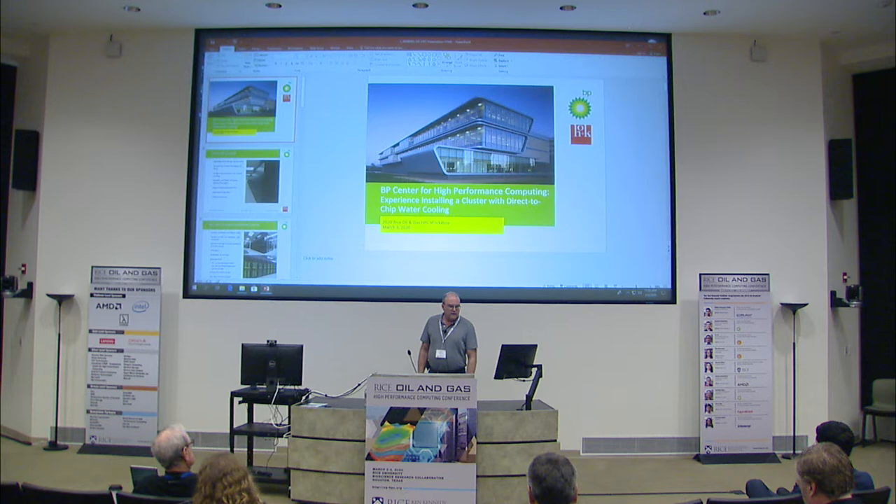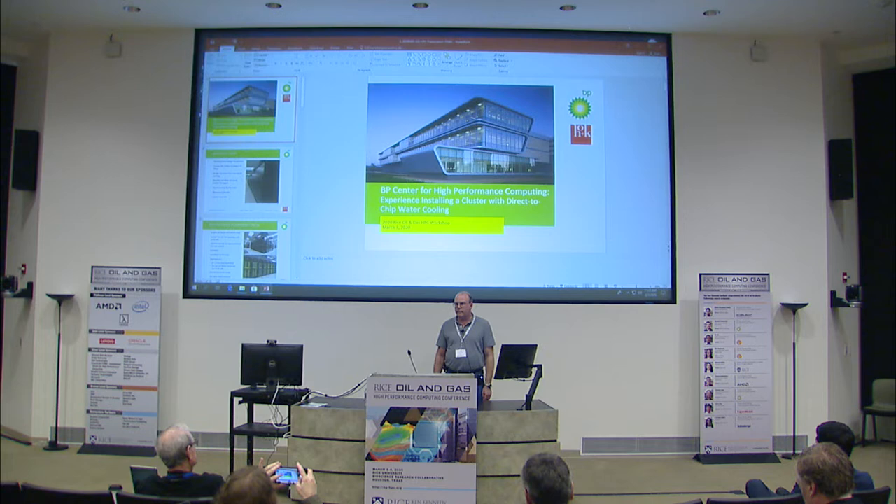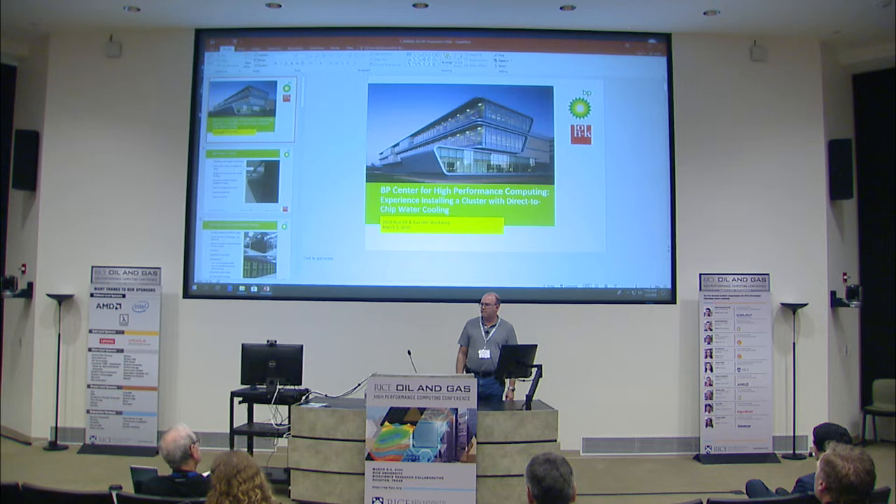I'm Kent Blancett. This was also done in coordination with Gary Kuzma with HOK Architects. They also do the mechanical and electrical design work for our building, and they've been very helpful throughout our whole existence.